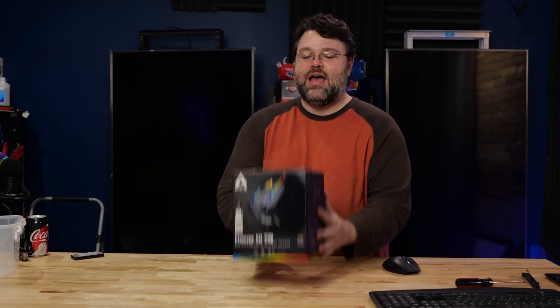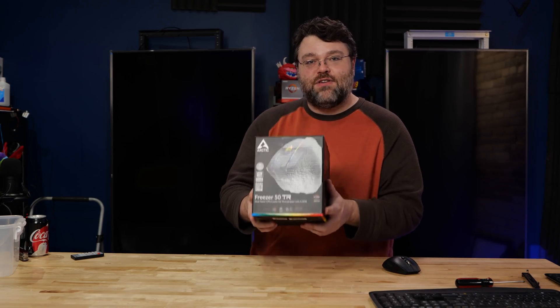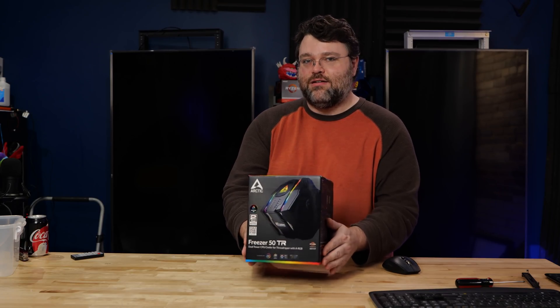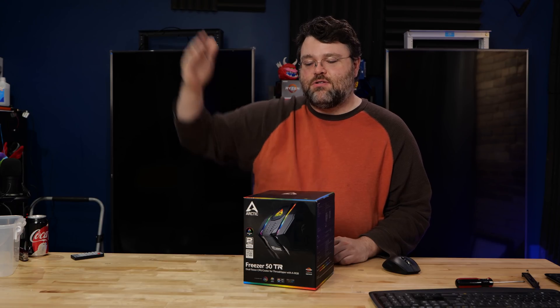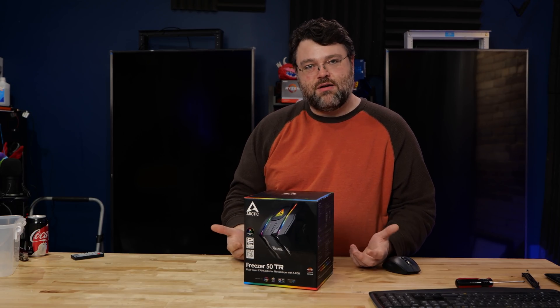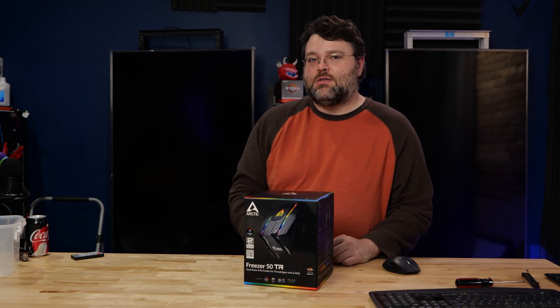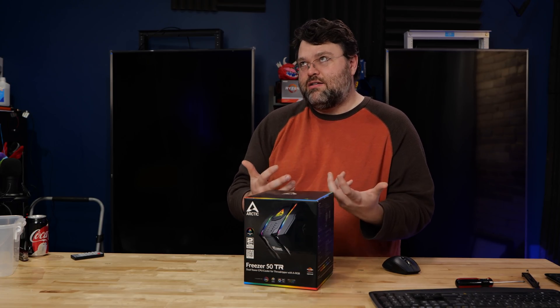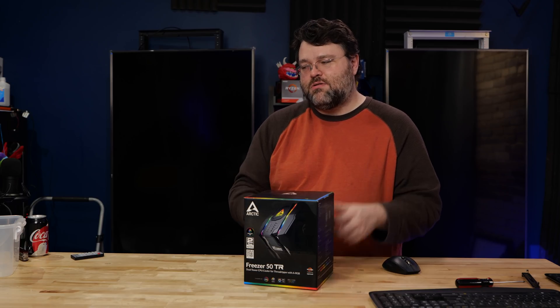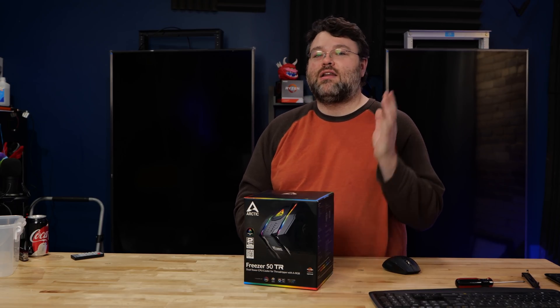The EK custom loop has the best heat dissipation, is potentially the quietest, and has no RAM clearance issues, obviously. This is Level One Techs. I really like this cooler — it's shockingly good because it can go beyond what the other tower coolers can do, but still not quite as good as a custom loop. I've also got the modded Intermax coolers with custom fluid. I'm Wendell from Level One Techs, signing out — I'll see you later.